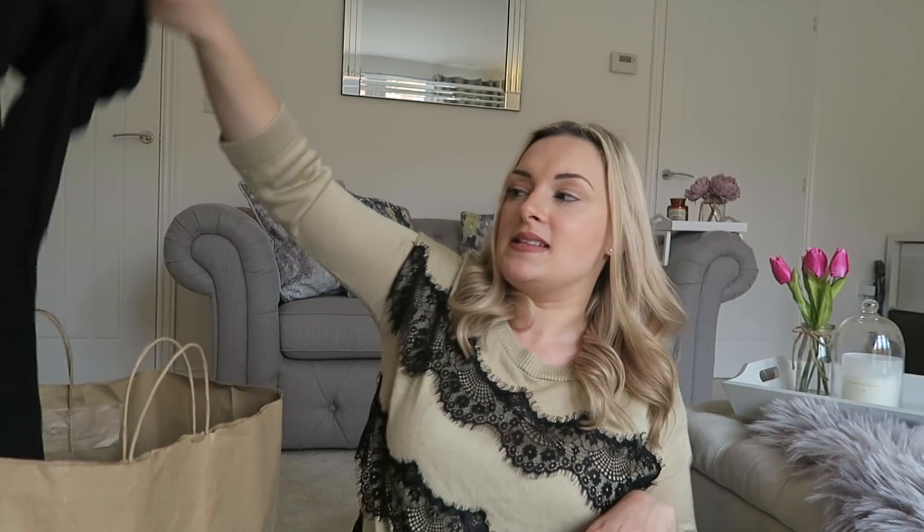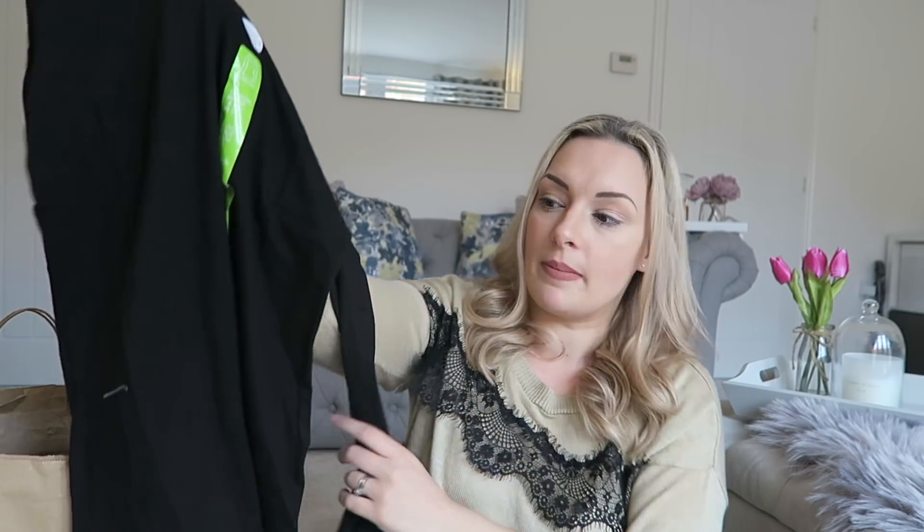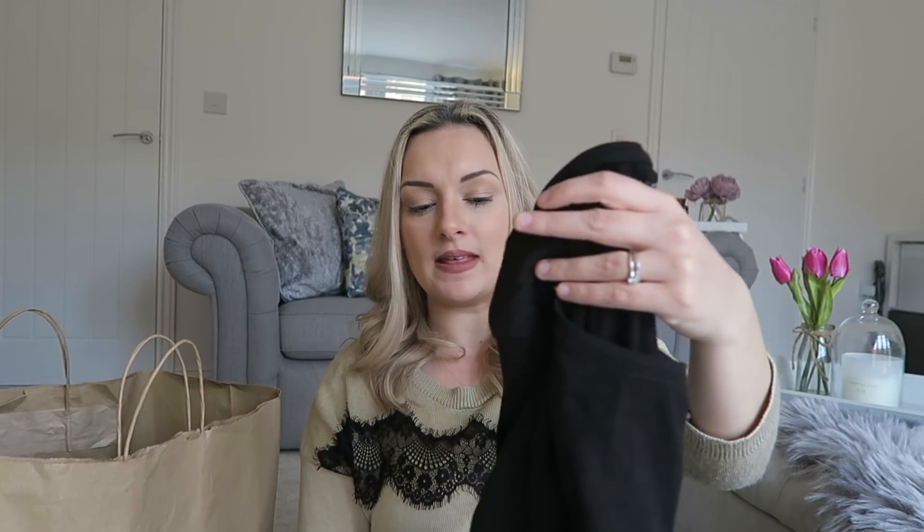The last clothing item is a basic top. Since being pregnant with Parker, I've gotten into a habit of sizing up as if I'm still pregnant. I previously bought a black basic top in a size 16 and it's massive — it gapes off the shoulders. I wanted it to wear under pinafore dresses and dungarees, so I went back and picked up another black one in a size 12, which should hopefully fit me better.